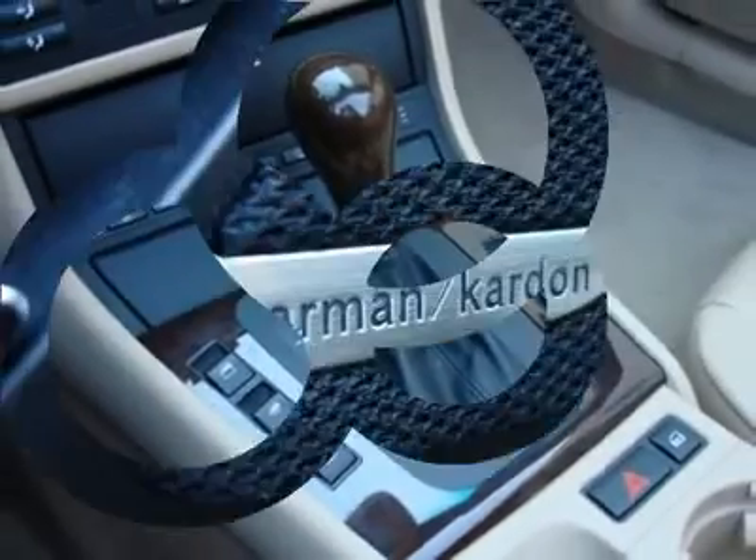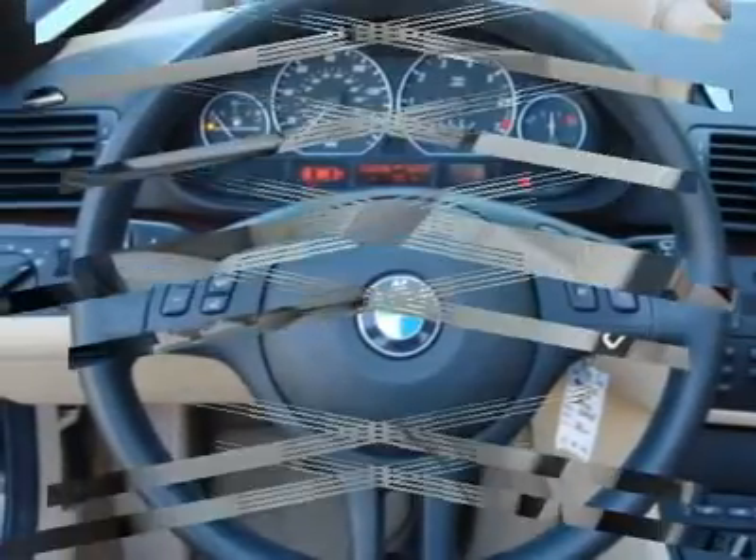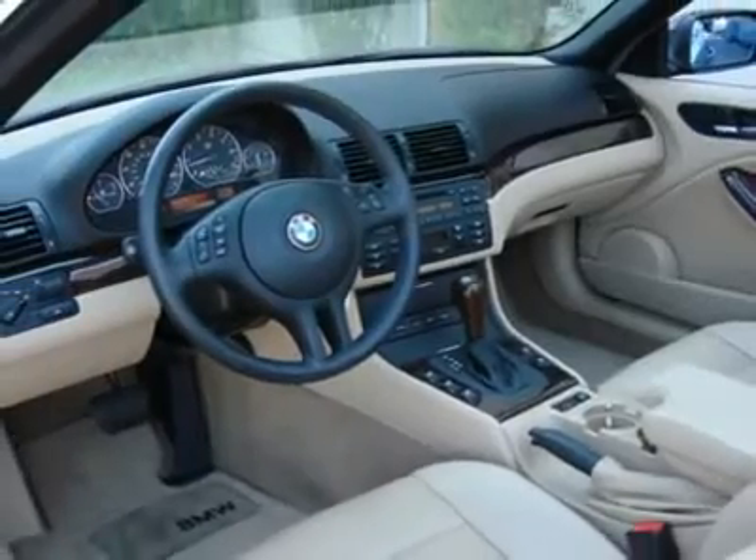Features include leather, wood grain, side airbags, stability and traction control, power and heated seats, HK Premium Sound System, Bluetooth and lots more.